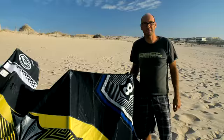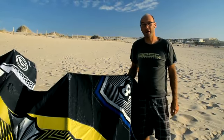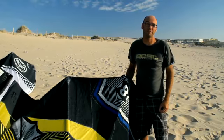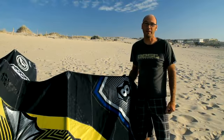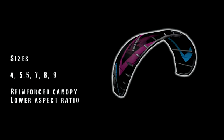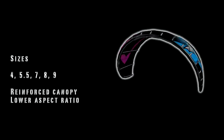The small sizes of the Taboo are the 4, 5.5, 7, 8, and 9 meter. They have been specially designed for unhooked new-school and wave riding. We've added some extra reinforcement in the trailing edge and reduced the aspect ratio compared to the other sizes, just to make it even more stable in strong winds.